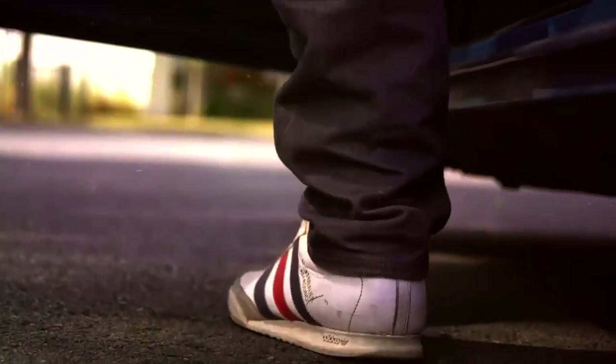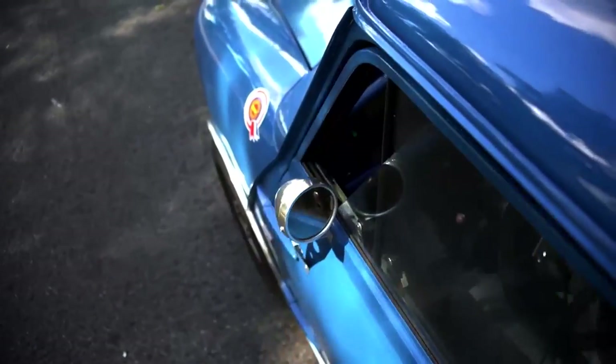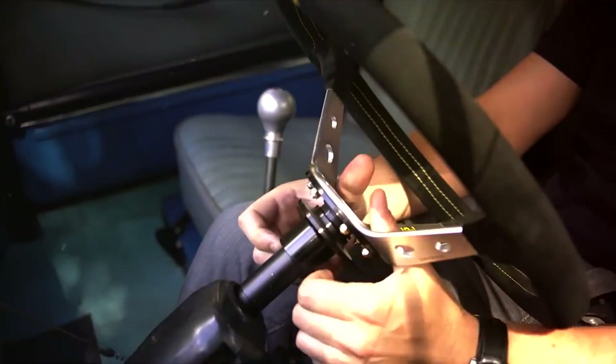The Mark 2 Mini was launched in 1967 at the British Motor Show and featured a redesigned grille, a larger rear window, and other cosmetic changes. It also featured the same variations of the A-Series engines.